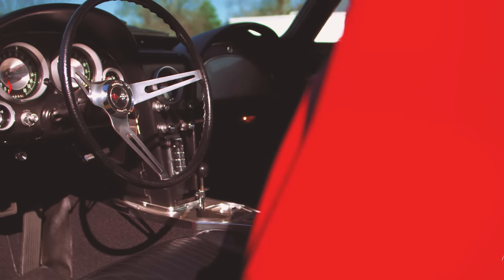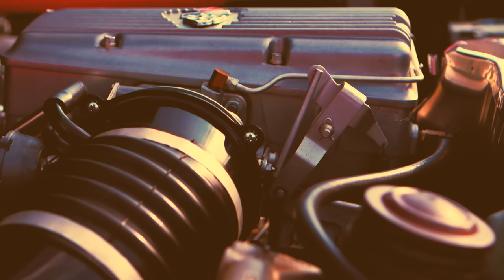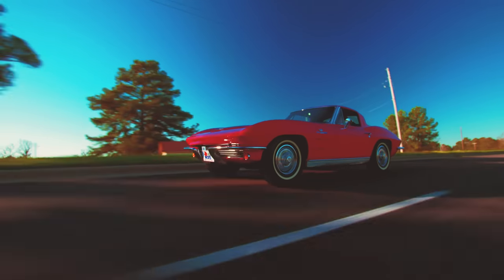It has bigger brakes — metallic brakes. It has a bigger sway bar on it. There's a dual master cylinder on it. They're all fuel injected, all four-speed cars, and this particular car scored top flight in an NCRS event.